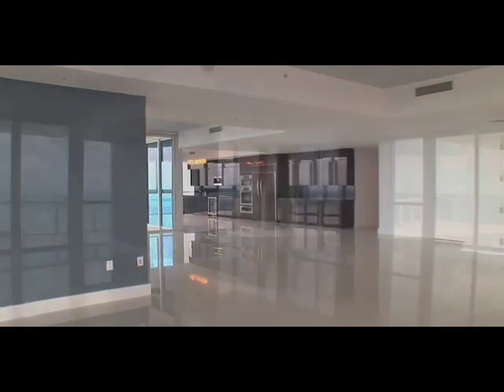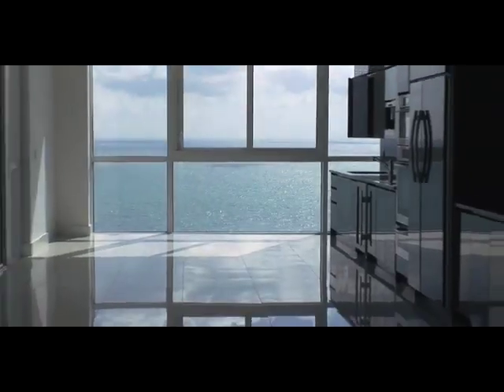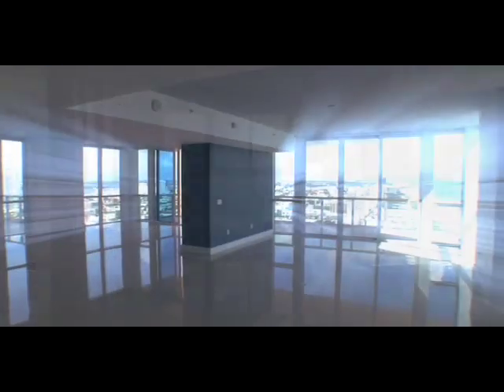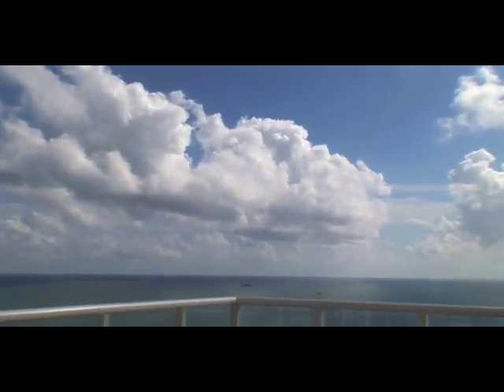Welcome to Unit 3301 at The Continuum North Tower. With over 3,000 square feet of open living space, this is the ultimate paradise in the sky.